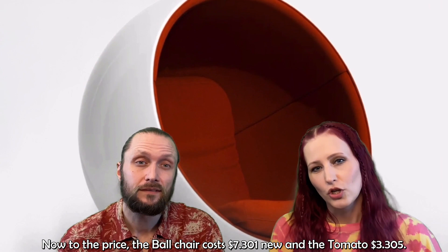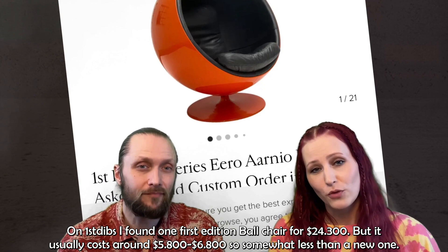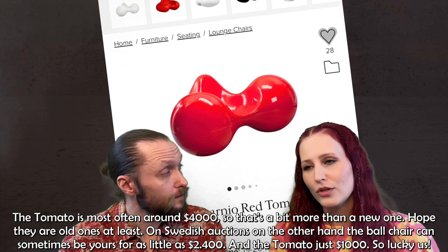Aarnio's furniture expanded the international view of Scandinavian design beyond natural materials and minimalist shapes. Now to the prices: the Ball Chair costs $7,301 new and the Tomato Chair $3,305. On First Dibs, I found one first-edition Ball Chair for $24,300, but it usually costs around $5,800 to $6,800 — somewhat less than a new one. The Tomato is most often around $4,000, so that's a bit more than a new one.